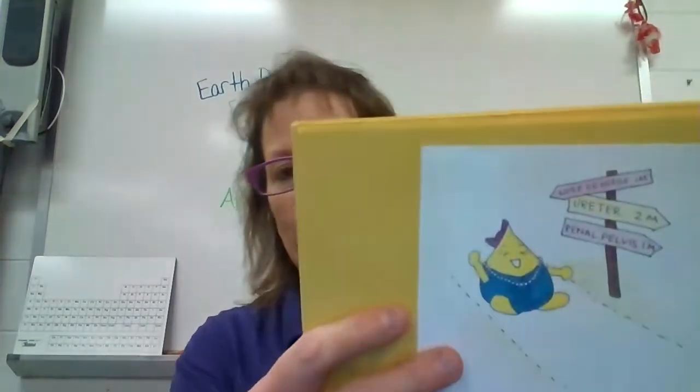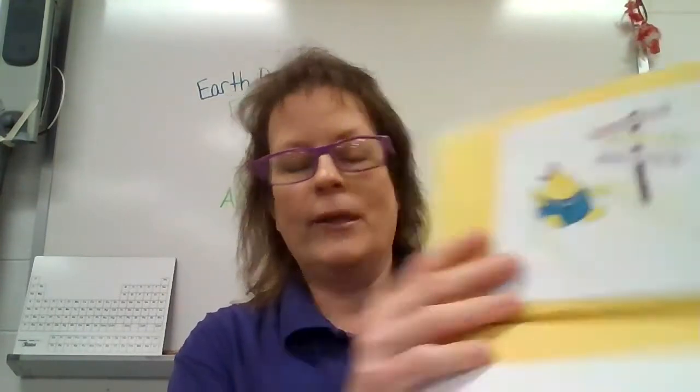She eventually has a picture of her going down the ureter. Anyway, just really well done and hand drawn.